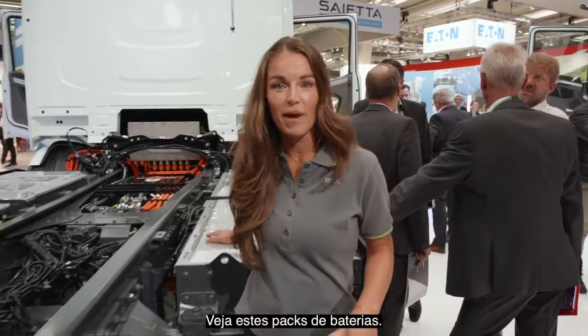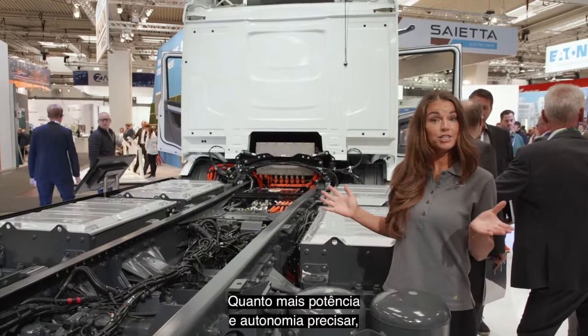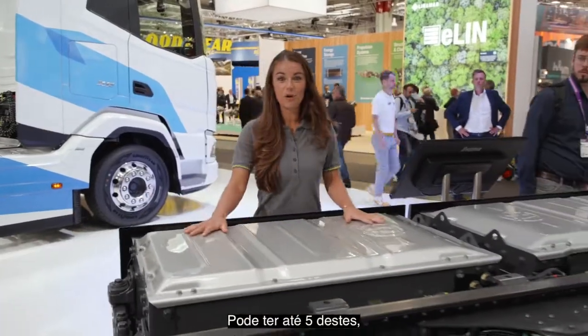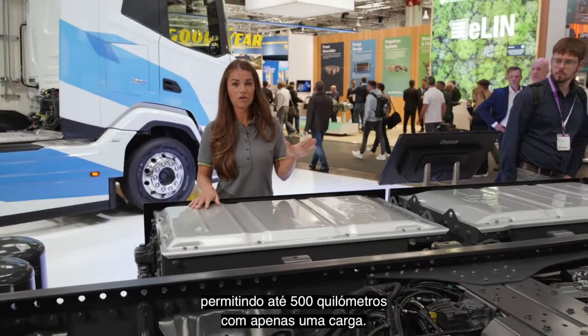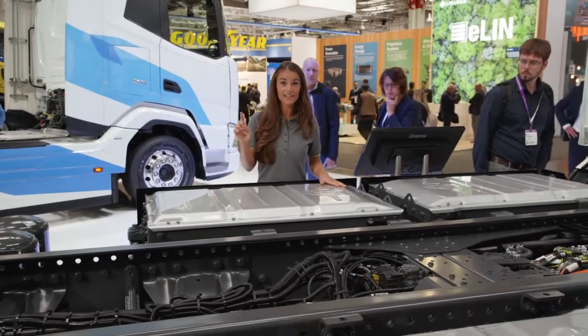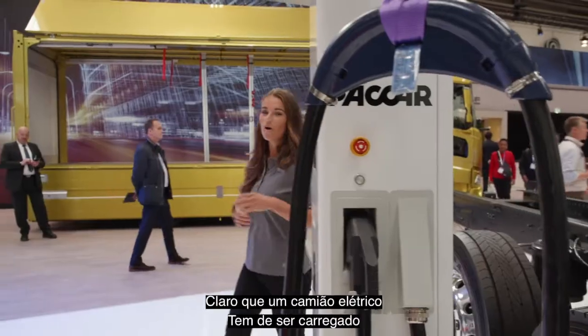And look at these battery packs. The concept is like LEGO — it's modular. The more power and range you need, the more packs you specify. You can get up to five of these, offering you a range of 500km on a single charge. And for those who charge smartly, they can complete 1000km a day, fully electric.